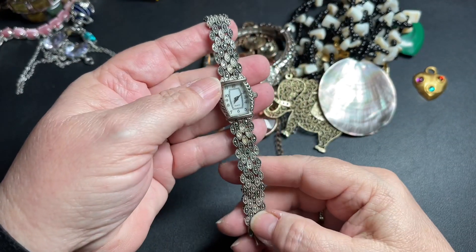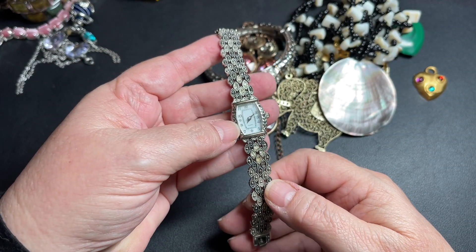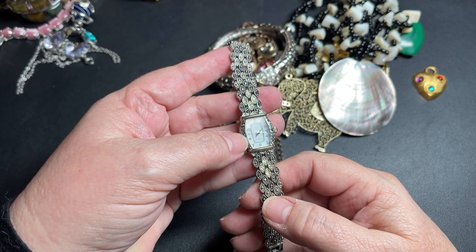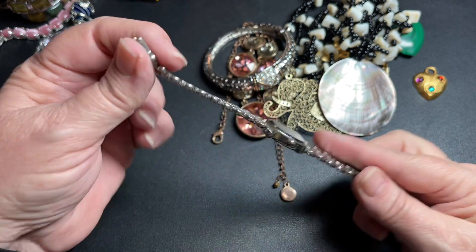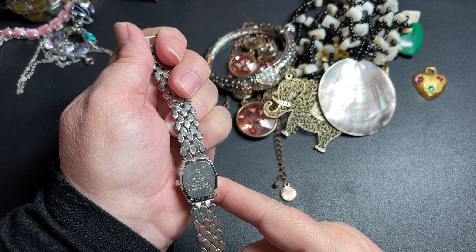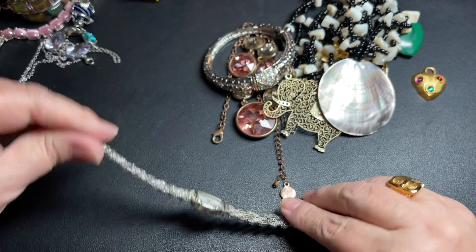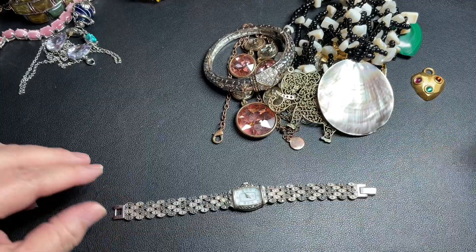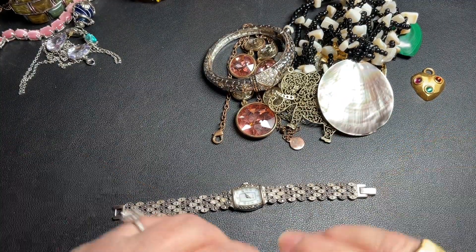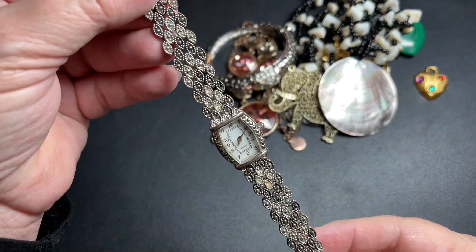Here we have a watch with rhinestones. It just says quartz. On the back it says WS01, Japan movement — so it needs a battery. It is 7 inches. I'm going to say let's just do $8.